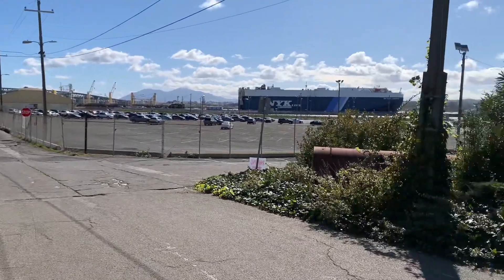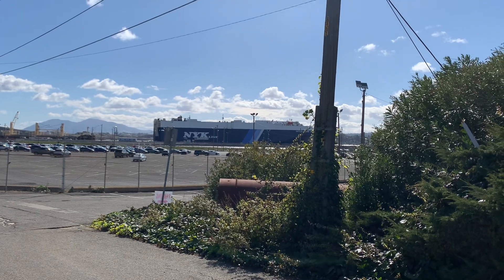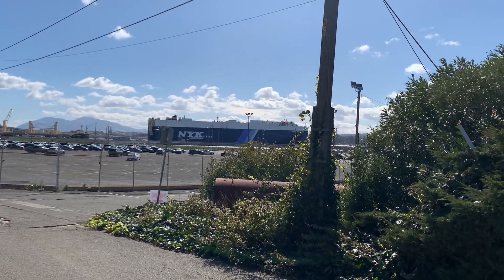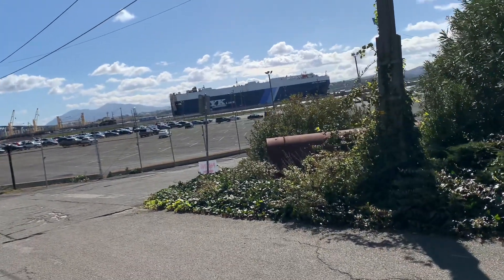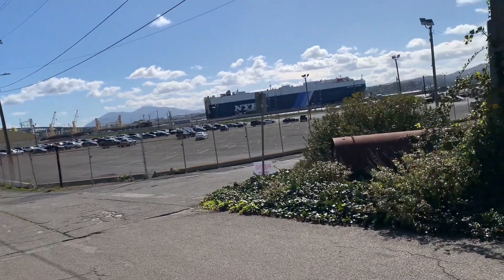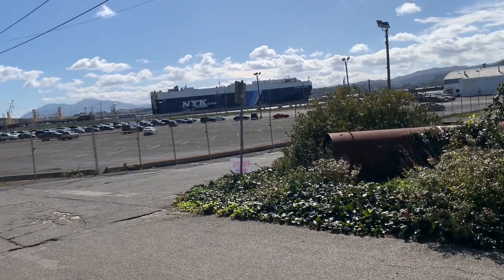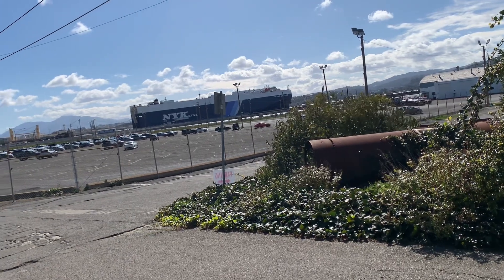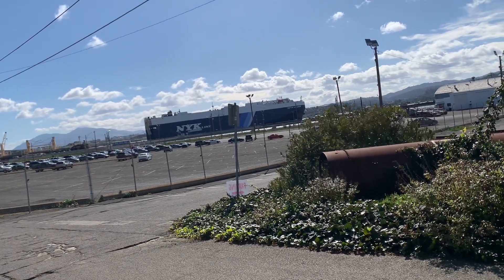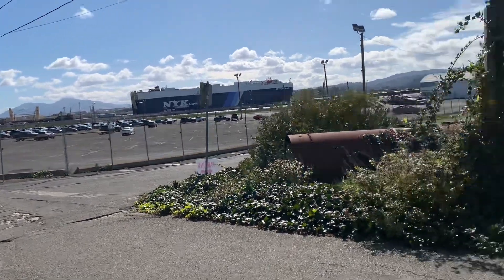That NYK line — that thing is full of cars. And right on the side of it, it says citrus leader. I don't know how to spell it but it's full of cars. I do believe it because I saw a whole bunch of cars getting pulled off of that ship.